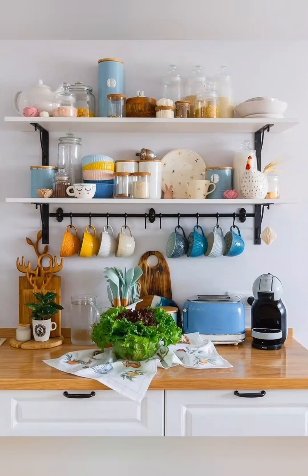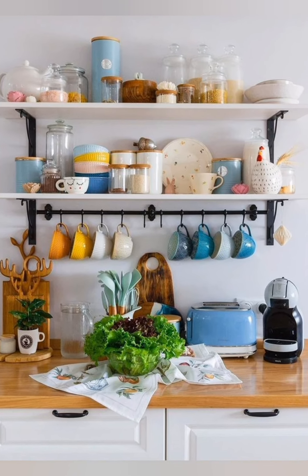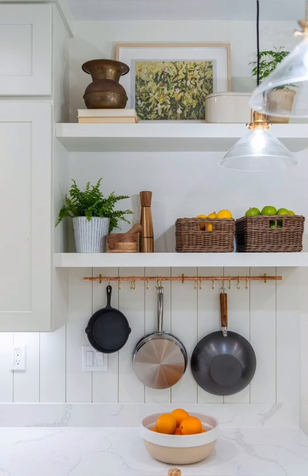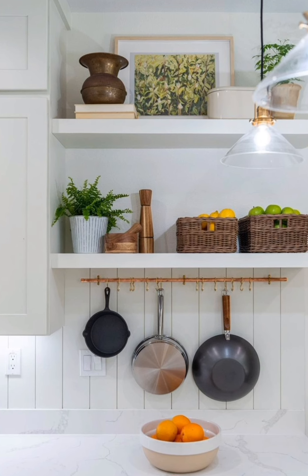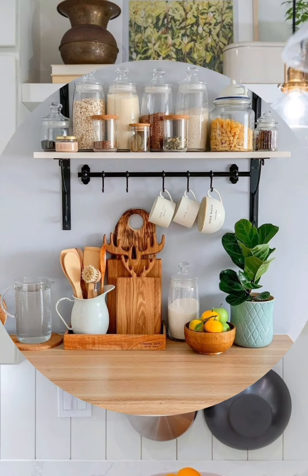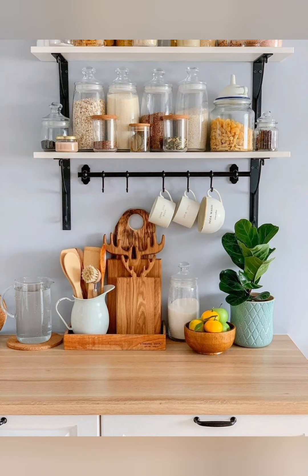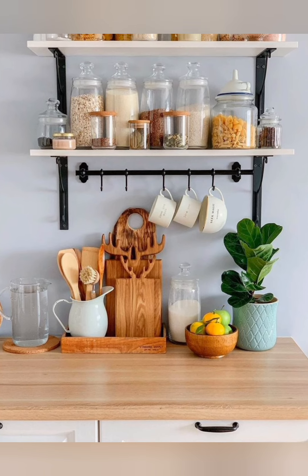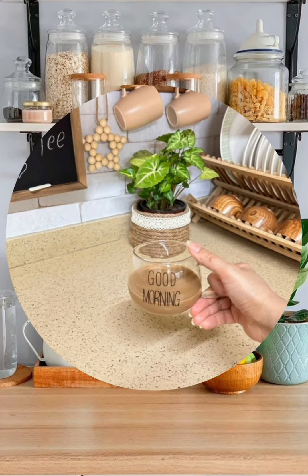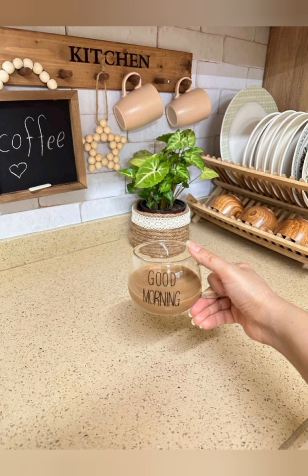Hello everyone, welcome back to my channel World Fashion and Decoration Tour. Today we are going to be sharing some cottage kitchen decoration ideas to help you create a warm and inviting space in your home. One key point to keep in mind when decorating a cottage kitchen is to embrace a cozy and rustic aesthetic.